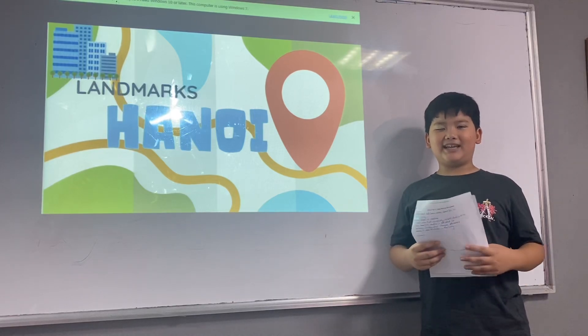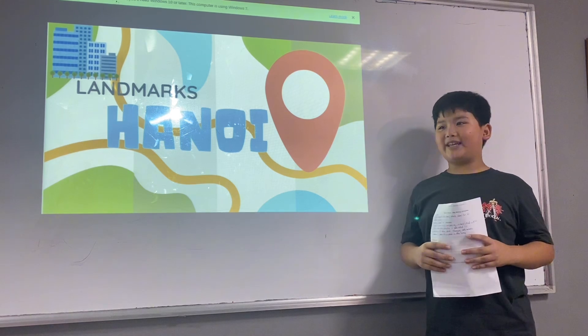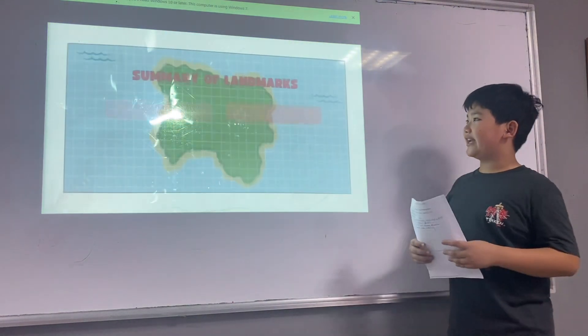Hello everyone, my name is Thia. I'm 11 years old and I'm in class E5-2L. Today I'm going to share my interactive map of Hanoi with you. Let's start exploring together.